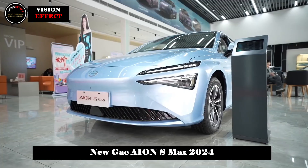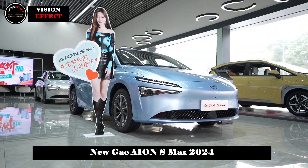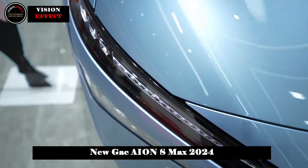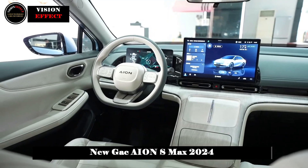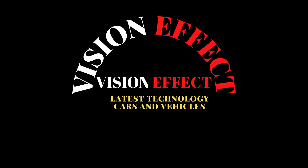The battery has a capacity of 67.9 kWh. The CLTC pure electric range is 610 km, making it a long-range version that is capable of meeting daily home-use needs in terms of both power and battery life.